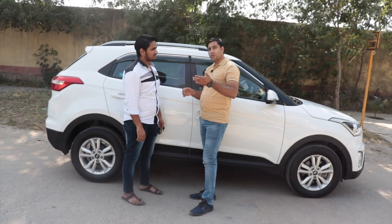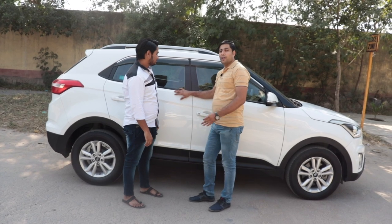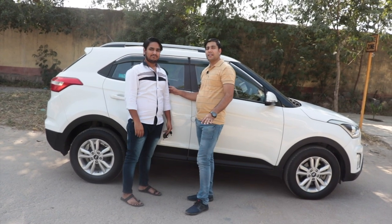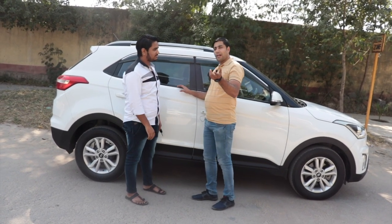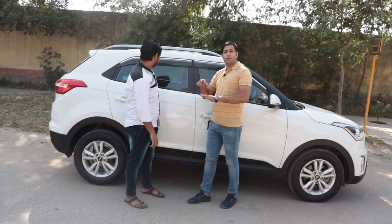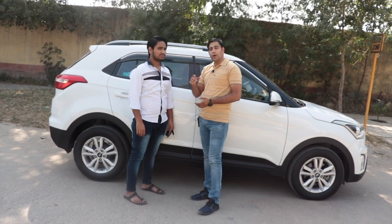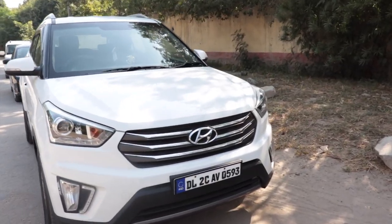Toh doston, gaadi bahut hi zabardast hone wali hai. Is Diwali agar aapko yeh gaadi purchase karni hai toh yeh gaadi sirf aapke liye hai — Bhaiya ne saari details hamen bata di. Bahut achi gaadi hai aur single owner hogi. Toh single owner ke saath mein gaadi milne wali hai. Ab thoda sa gaadi ka overview dikhata hoon, walk around dikhata hoon, interior dikhata hoon, aur uske baad quickly Karan Bhaiya se price jaante hain.